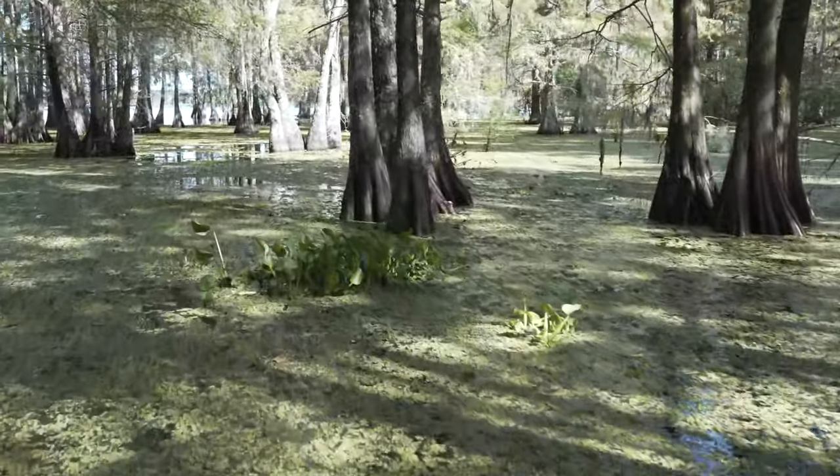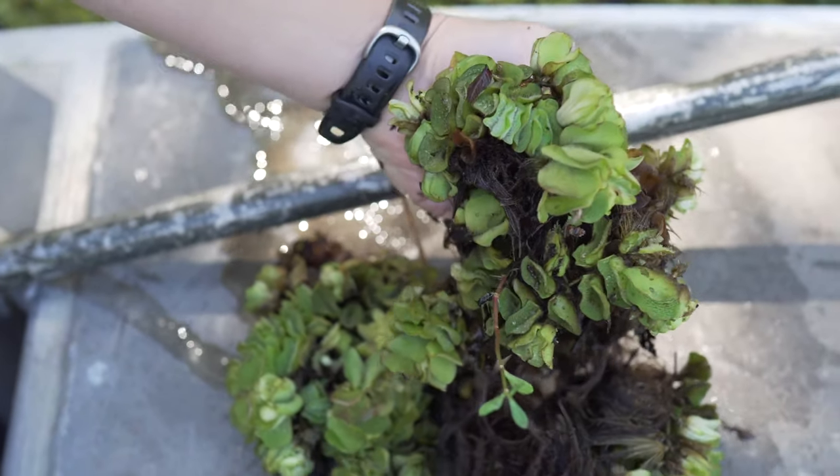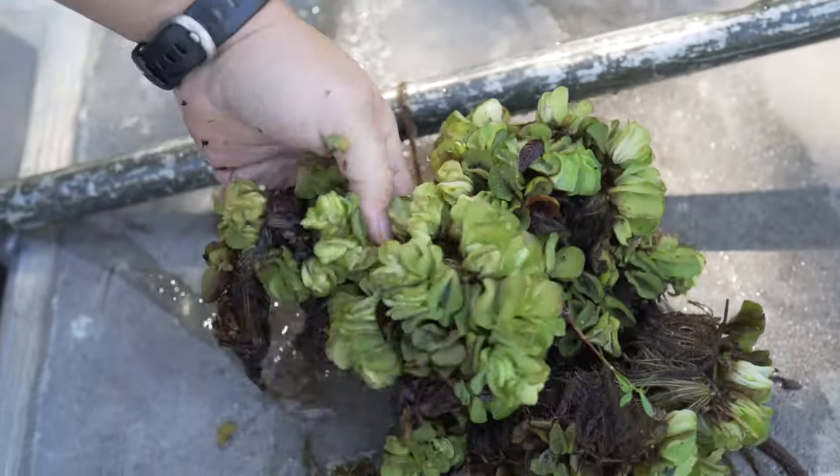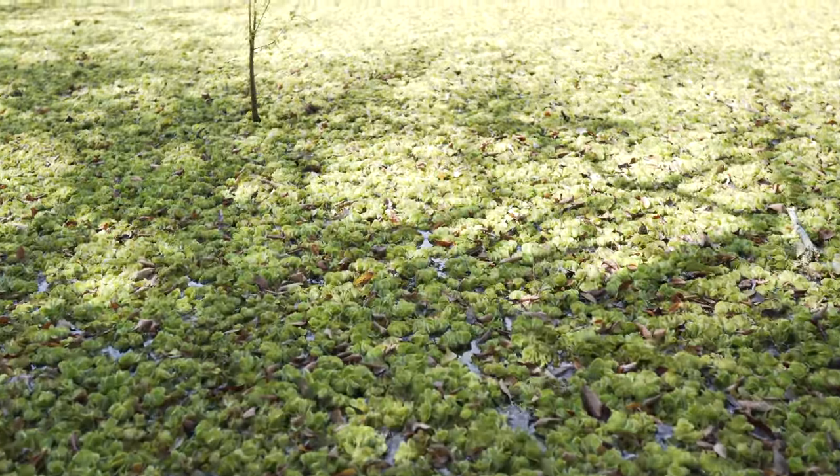Giant Salvinia is an extremely aggressive invasive species. It forms very dense mats that are usually around four to six inches thick but can be as thick as two feet. What those mats do is completely impede boat navigation.